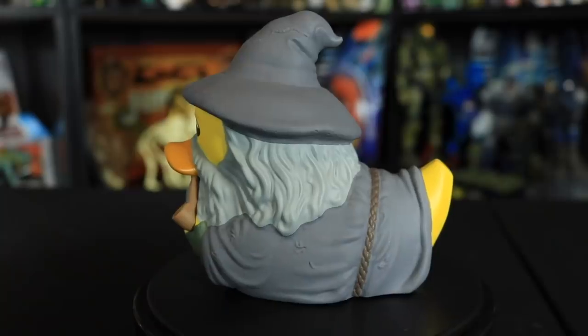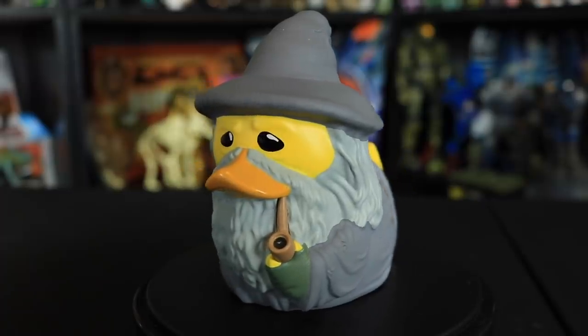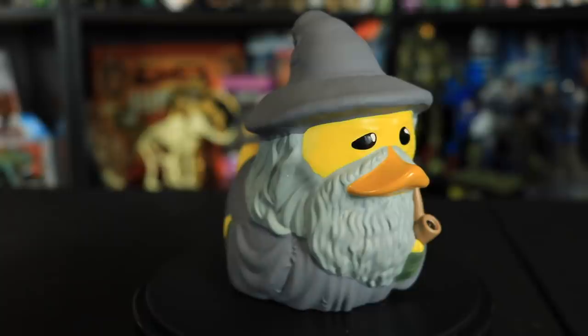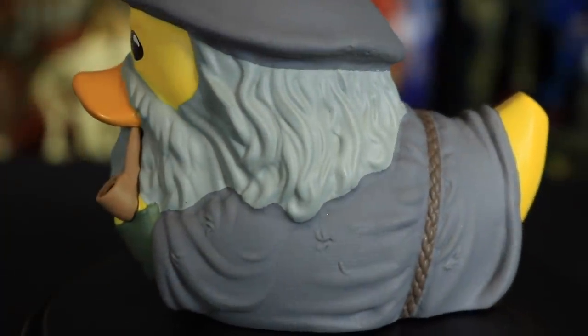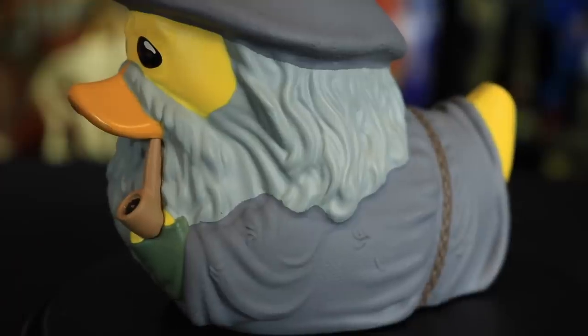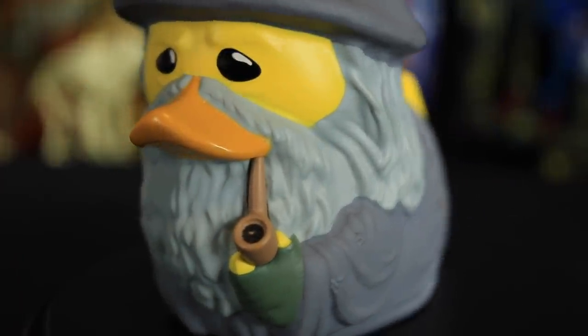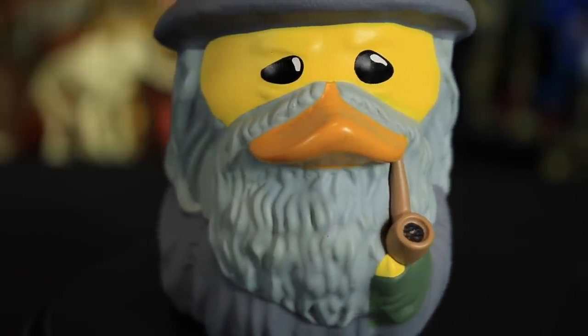Next up we have Gandalf the Grey who is smoking away on his pipe. First thing that jumps out at me is that hat — I really like his hat, especially that texturing on it, it looks very realistic. They do such a great job on the clothing sculpts, and I noticed they rely on those eyebrow sculpts as well as the eye shapes to really capture the expression of the figure. In this case you get kind of old sleepy smoking Gandalf here.